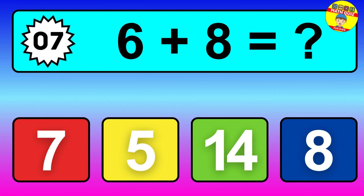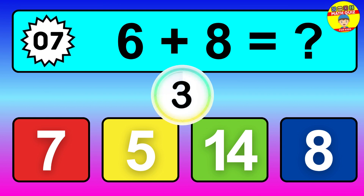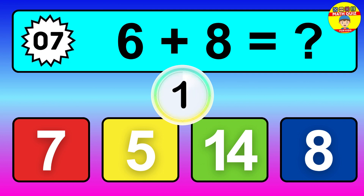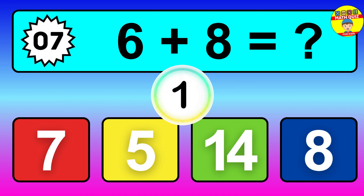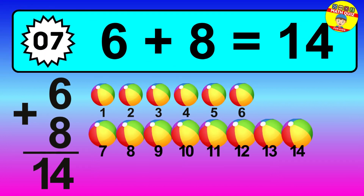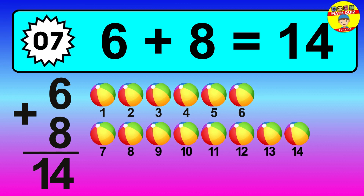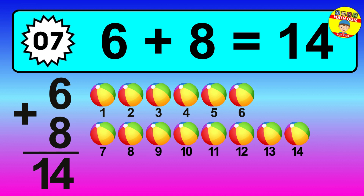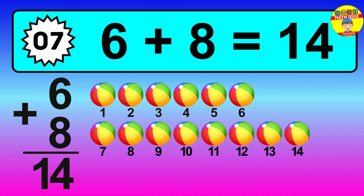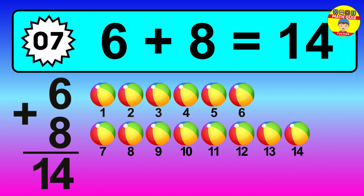Question 7, 6 plus 8 equals what? So the answer is 6 plus 8 is 14. Let's count it. 1, 2, 3, 4, 5, 6, 7, 8, 9, 10, 11, 12, 13, 14.